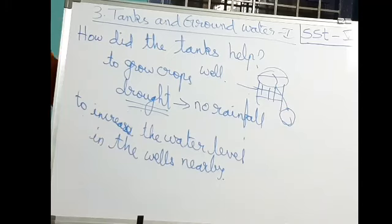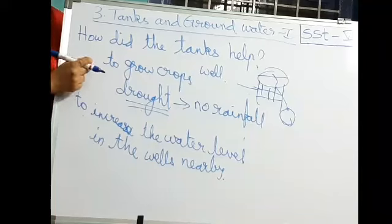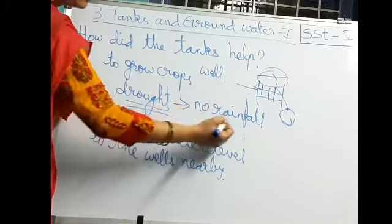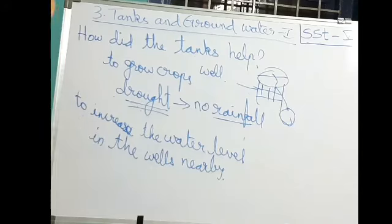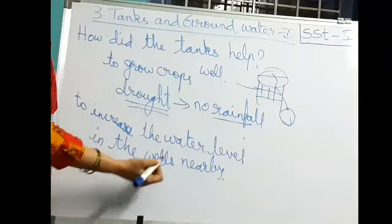After rain stops and tank water decreases, the tank bed can be used for raising some crops. Drought means no rainfall in a particular year during the rainy season. Tanks help to increase the water level in nearby wells.